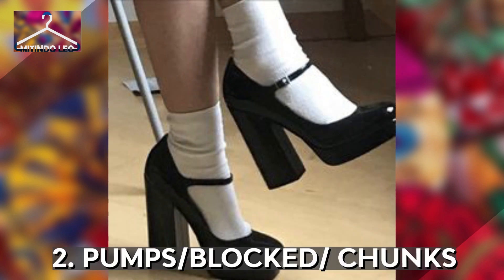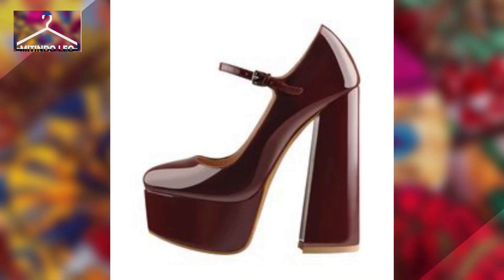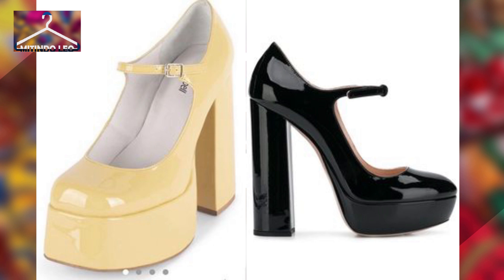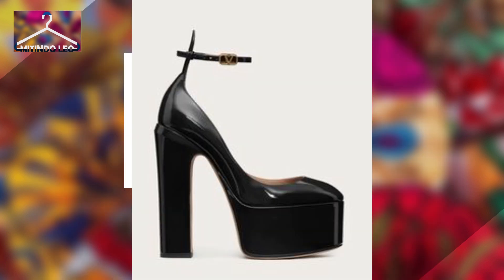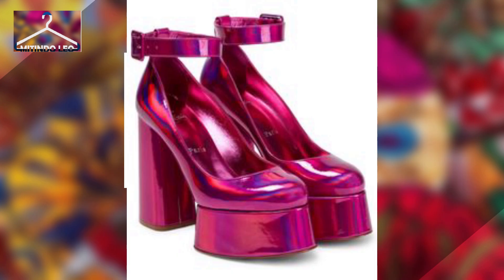Second, we have pumps, also known as block or chunk heels. These shoes were very popular in the 1980s all the way to the early 2000s, but after a while they were neglected. However, times change — now history is repeating itself as fashion is recurring.